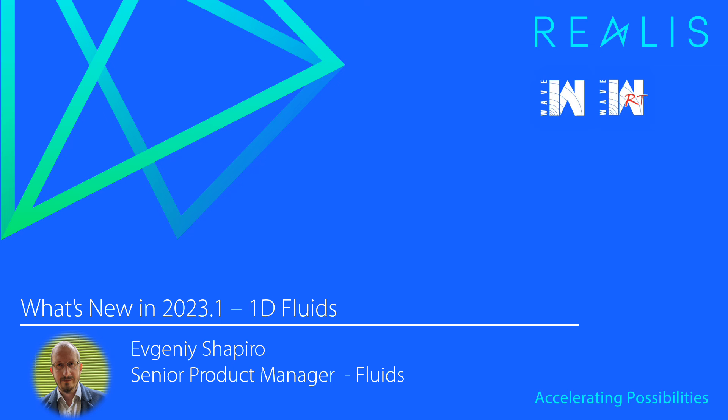Hello, my name is Evgeny Shapiro. I'm Senior Product Manager in Fluids at Realis, and today I'd like to talk to you about what's new in our first release of 2023 — 2023.1 — in 1D Fluids products, Wave and WaveRT.